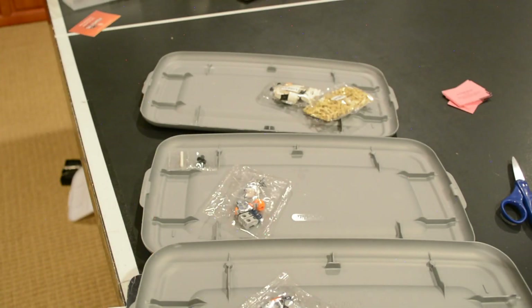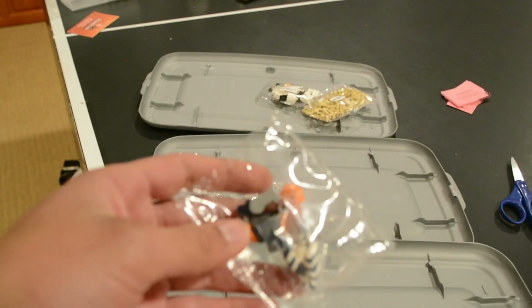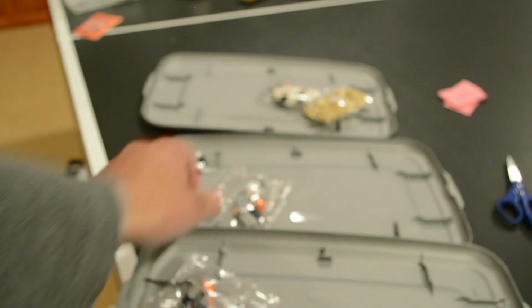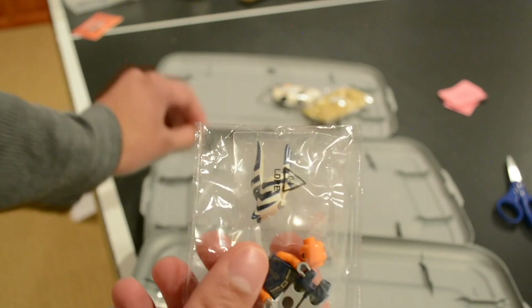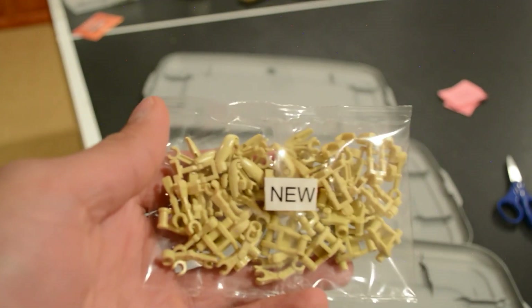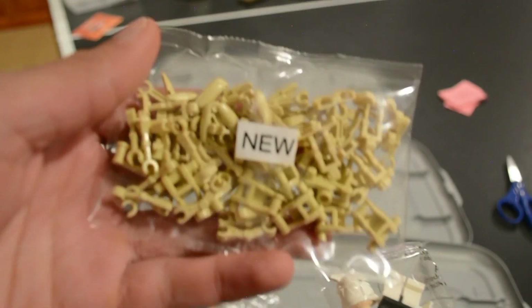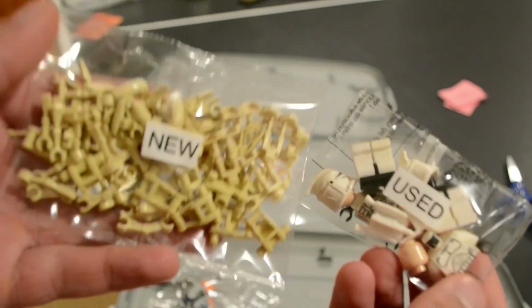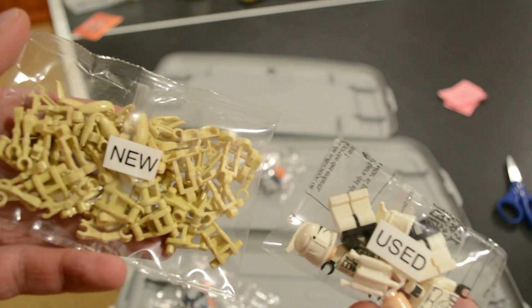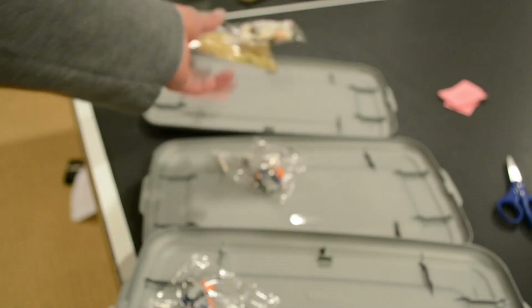I'm just going to start packing this order. Here are our three orders for the day - one with just Ahsoka, one with Ahsoka and the lightsabers, and then one with the new droids and the old clones. I really like those stickers, I think they're pretty neat. That's really it for today's three orders.